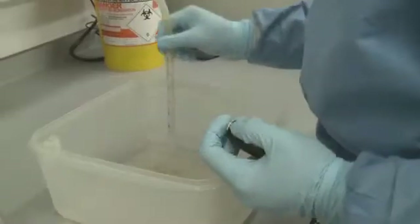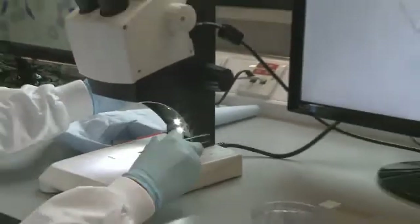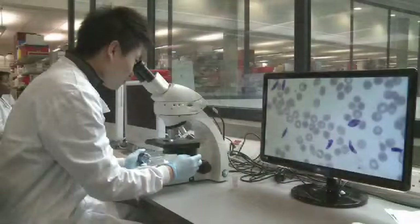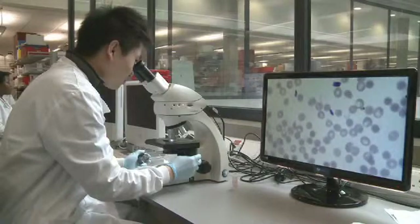It takes two weeks after hatching for the mosquitoes to become adults. The mosquitoes are used to produce sporozoites, which grow inside the mosquito's salivary gland and are infective to the vertebrate host. We use sporozoites to test vaccines targeting the liver and blood stages of malaria infection.